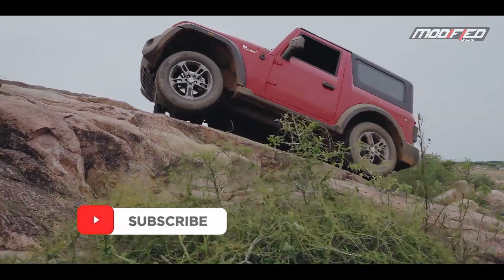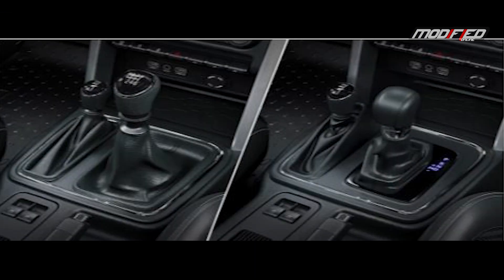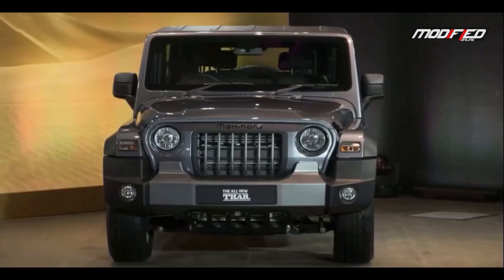Pudiyah Thar 2 engine variants: M-Stalian 150 Petrol and M-Hawk 130 Diesel — pudiyah enjin. 6-speed automatic and manual transmission available. Thar AX variant soft top, LX variant soft top and hard top.